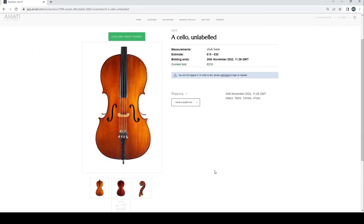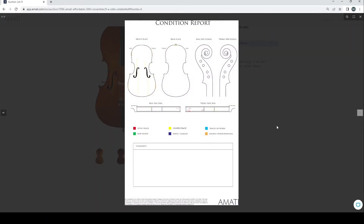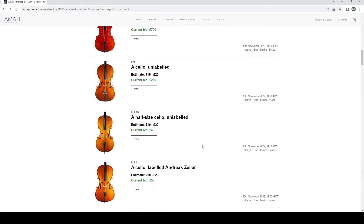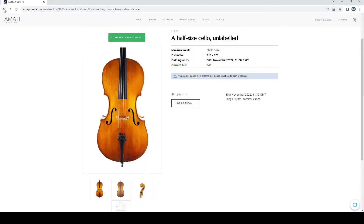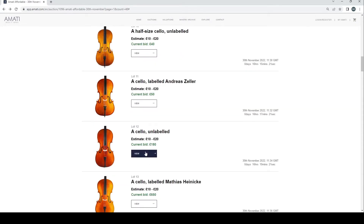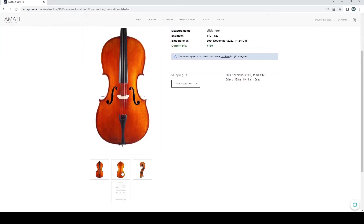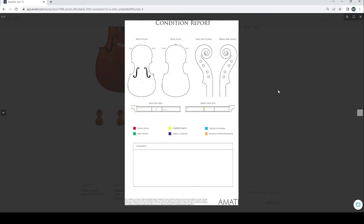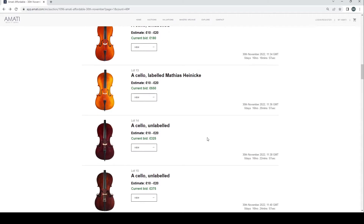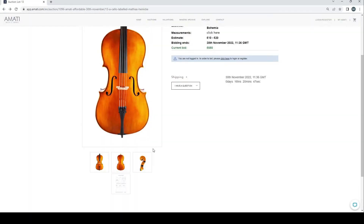There are actually quite a few cellos here — this is auction 210. A quick look at the condition report shows a few cracks on the top and some open ones at the side. There's a half-size cello with a 40 pound bid on it. We can skip past the Romanian cello. An unlabeled cello with an interesting shape at 180 — no labels or anything. Another cello labeled Matias Heinecker. There are a lot more cellos than I thought.